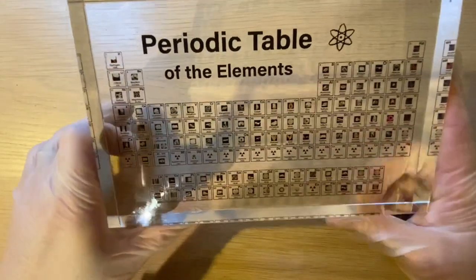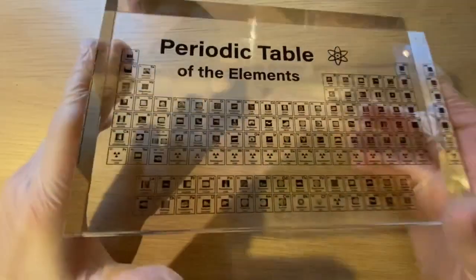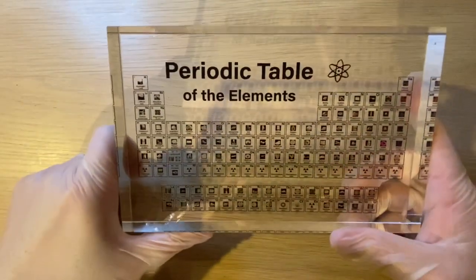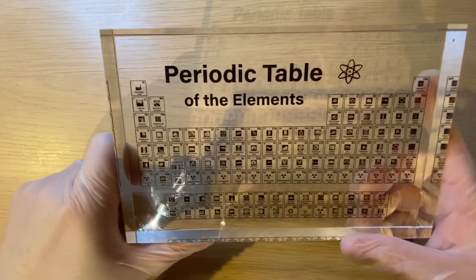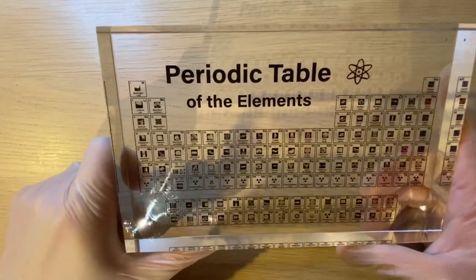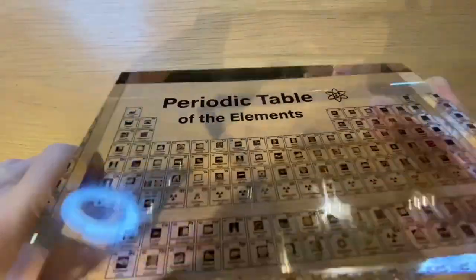Now if you can see, this is the periodic table of elements and it looks like there is something in there, but unfortunately there is not. This brought me to an idea since I like chemistry quite a lot and I have my own chemistry set in the garage — I wanted to check out whether I could find something like this with the actual elements in there.